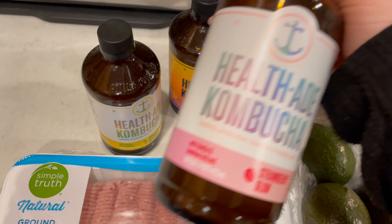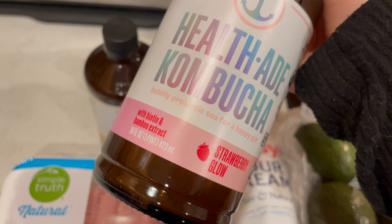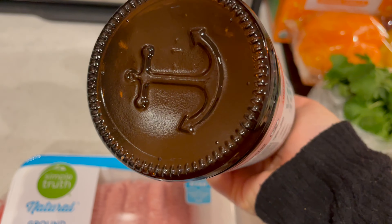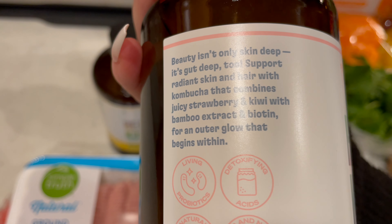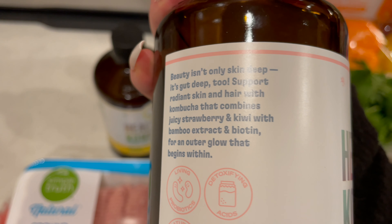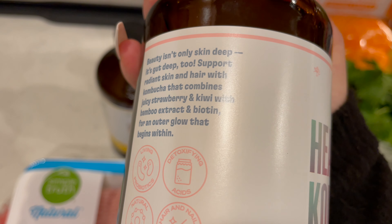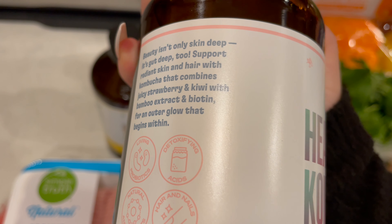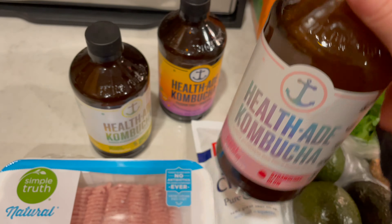And then I got this one, which is a strawberry glow with biotin and bamboo extract. Look at the packaging — it's so pretty. I love the packaging on this one. Cute little anchor on the bottom too. It says: beauty isn't only skin deep, it's gut deep too. Support radiant skin and hair with kombucha that combines juicy strawberry and kiwi with bamboo extract and biotin for an outer glow that begins within. I'm excited to try all of these.